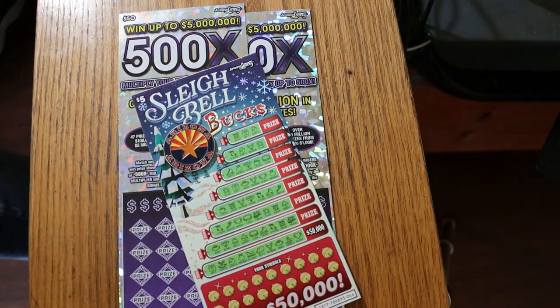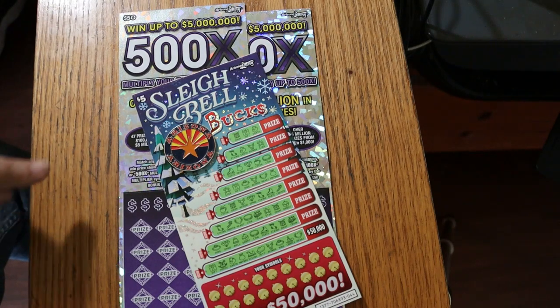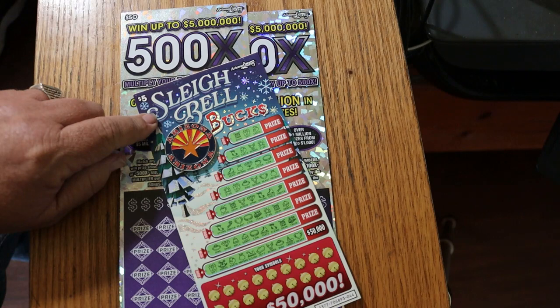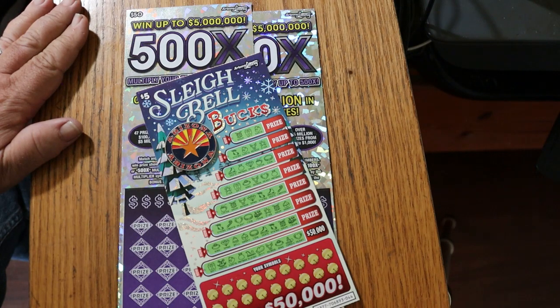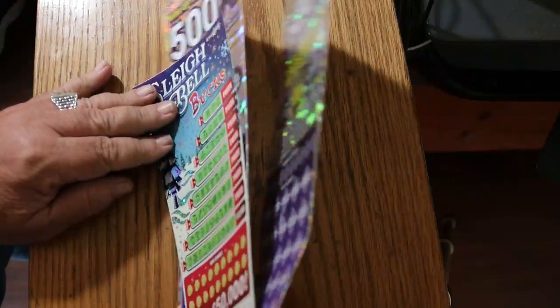What's up, YouTube? AZ Scratchers here with another little scratching video. Today we're doing three tickets: a single $5 Arizona Lottery Sleigh Bell Bucks, which is a matching symbol game. And we're going to round it off and finish it up with two — a pair of the biggest of the big boys — the Arizona Lottery $50 500X. We'll get started. We're going to do the little one first, and then we'll work up to the big one.